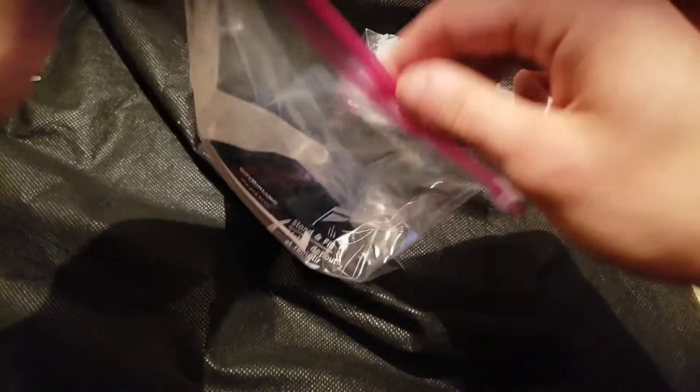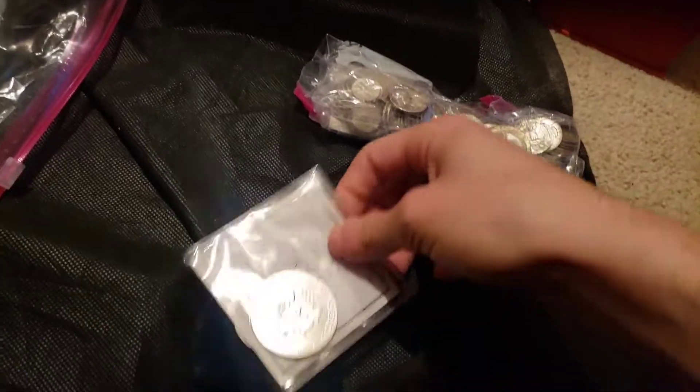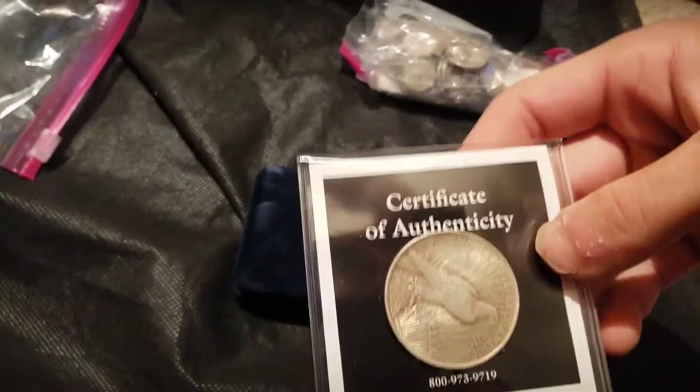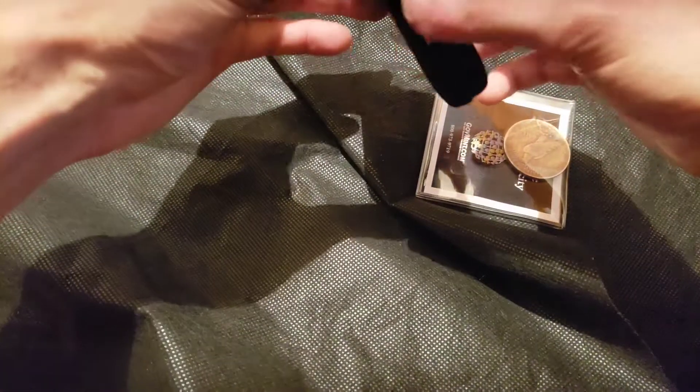So first, here's all the junk silver, and then we have two different American Silver Eagles. The eagles were a really great deal — $32.50 apiece is a little above melt, but for modern eagles you're going to see higher premiums than that. That's about an $8.50 premium, whereas you'll see like $11 premium sometimes if you buy single eagles from APMEX or similar companies. These 2021 eagles definitely have a bit more value.